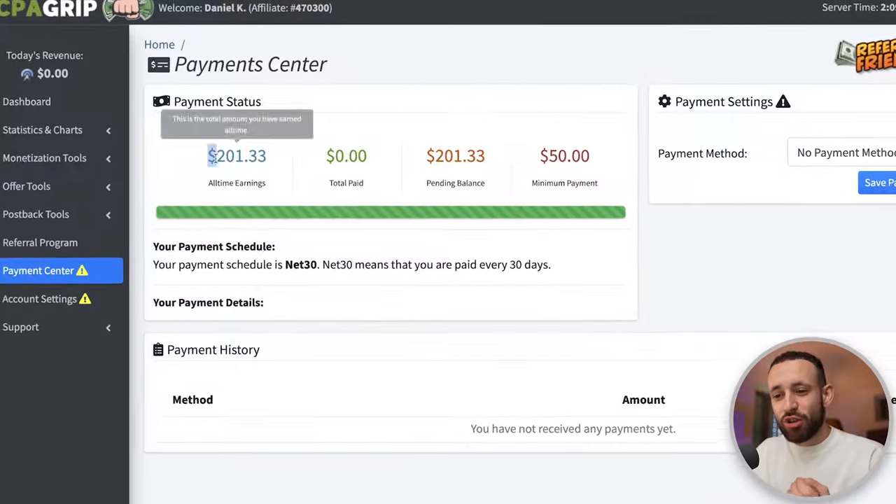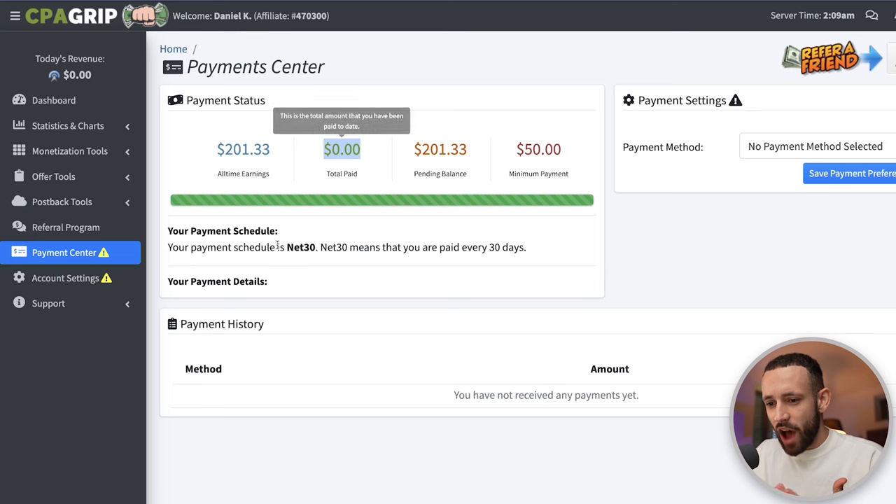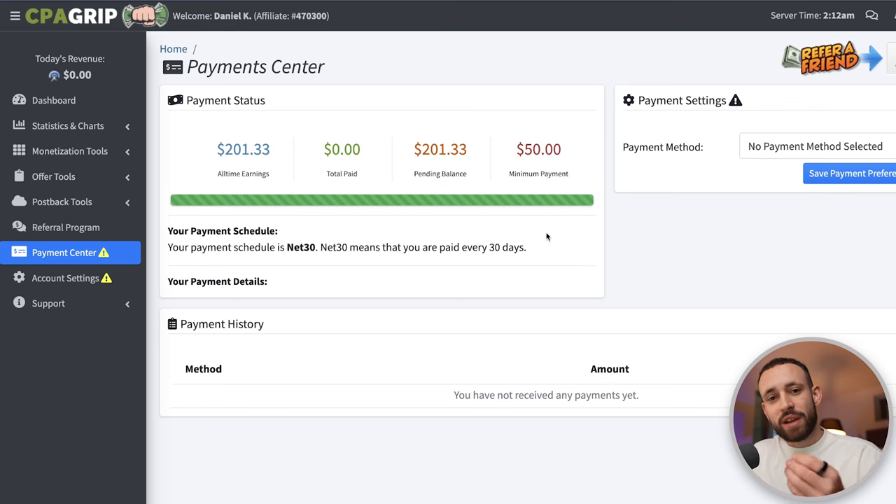It's now been five days since I started testing this strategy. Let's check if we made any money. Moving into the payment center, I've literally made $201.33 — which is insane, because just three or four days ago there was only about $45. Now it shows as a net-30 balance, meaning they pay every 30 days, so I just need to wait. When you start earning, the money sits in pending balance and can't be paid out until the 30-day period ends.